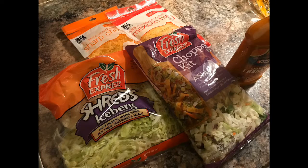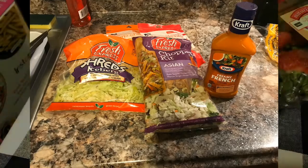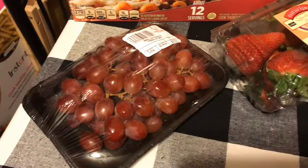This is my absolutely favorite salad right now — it's the Asian chop kit from Fresh Express, and I think it's like two for six dollars. It's really good and I love it — everything including the dressing is inside. But sometimes I like to get some shredded lettuce and French salad dressing and just put my toppings on top.